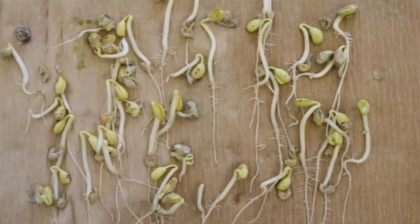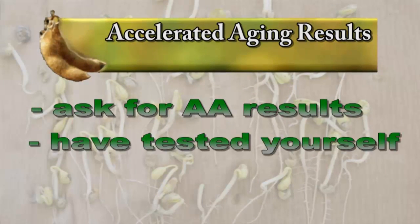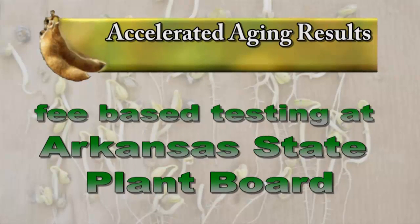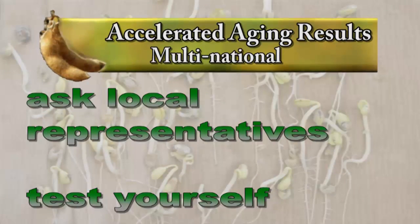While all companies use an AA test, the results aren't required on the bag. You can ask for this information or have seed tested yourself. Testing is available through the Arkansas State Plant Board in Little Rock for a fee. Regional seed companies tend to provide AA test results on their websites — you will need the lot number or the shipping paperwork to share with their dealers. For seed from multinational companies, you may have to ask their local representatives to find this information or have seed tested yourself.